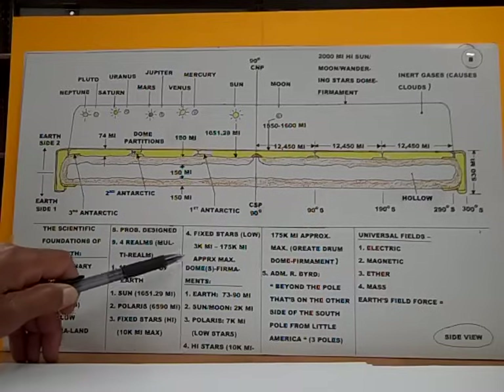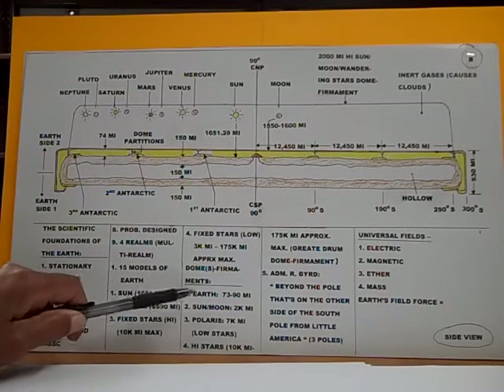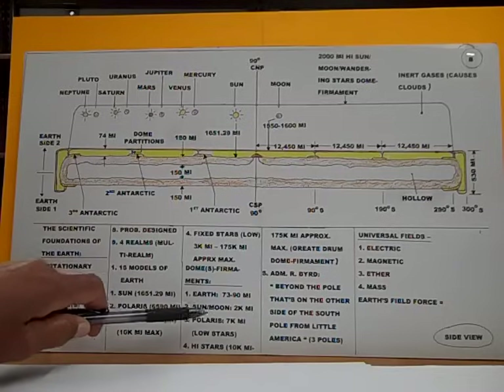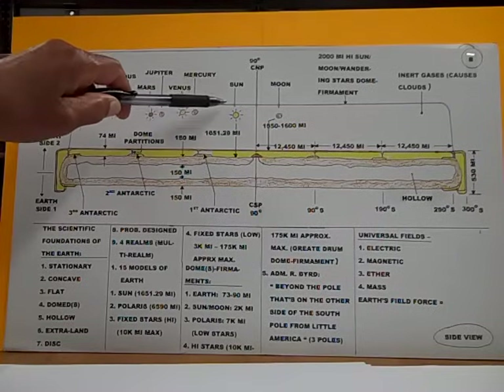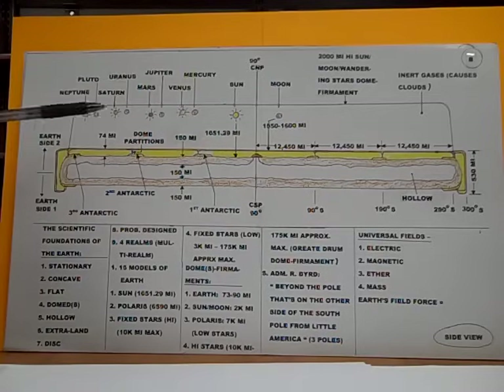Approximate maximum for the Earth's dome firmaments: number one, the main dome of the Earth is 73 to 90 miles high above the Earth. The second dome — the Sun, Moon, and Wandering Stars dome — is approximately 2,000 miles above the Earth's surface. It houses the Sun, Moon, and all the wandering stars.